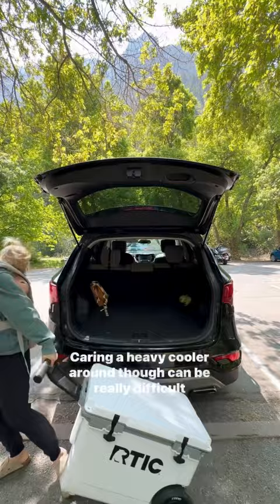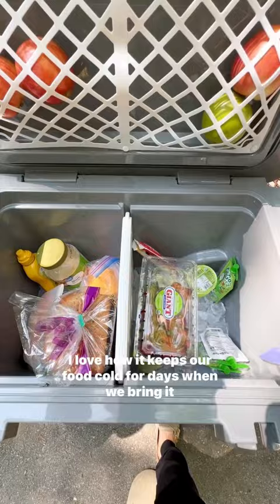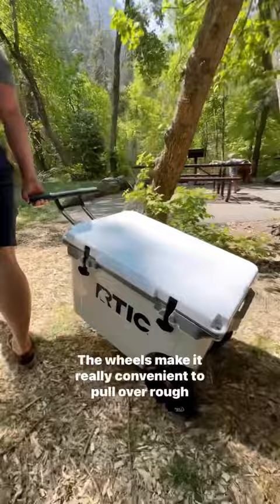I love how it keeps our food cold for days when we bring it camping, how durable it is, and we love to use it as an extra seat. The wheels make it really convenient to pull over rough terrain and even tow a kid when needed.